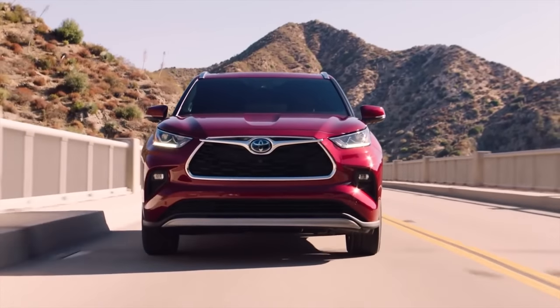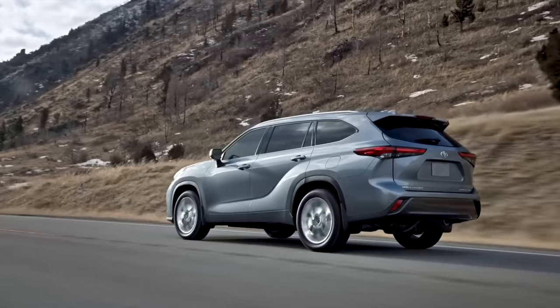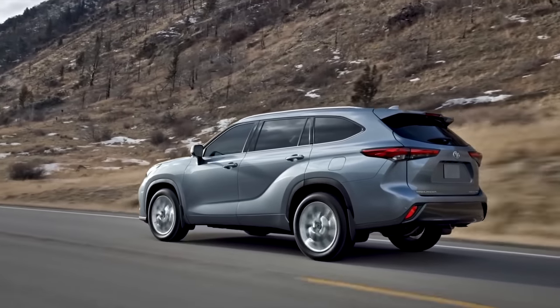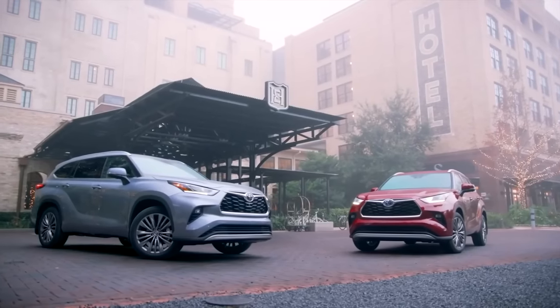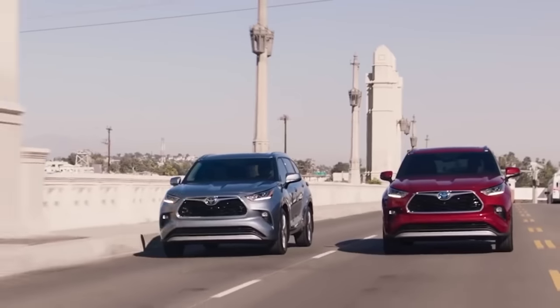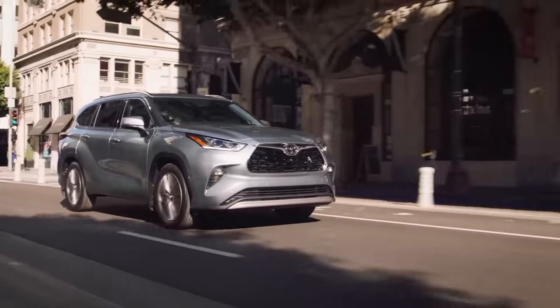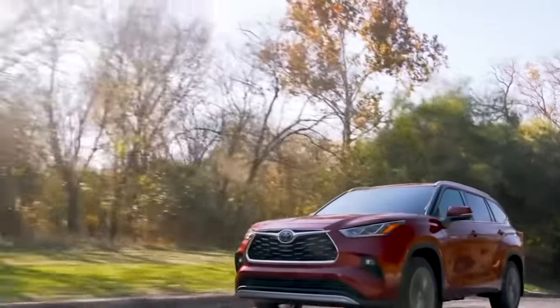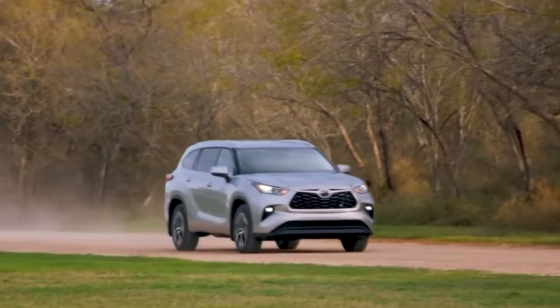In recent years, Toyota recognized that its consumer base was primarily families, and they wanted to expand to also capture young active buyers and mature empty nesters. To appeal to these additional market segments, they fully redesigned and streamlined the Highlander for its fourth generation, upgrading it with more power and cargo space. The 2020 Highlanders were the only vehicle in the Toyota family to receive a redesign that year.